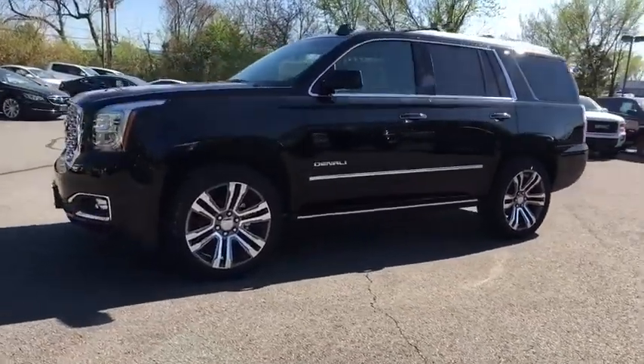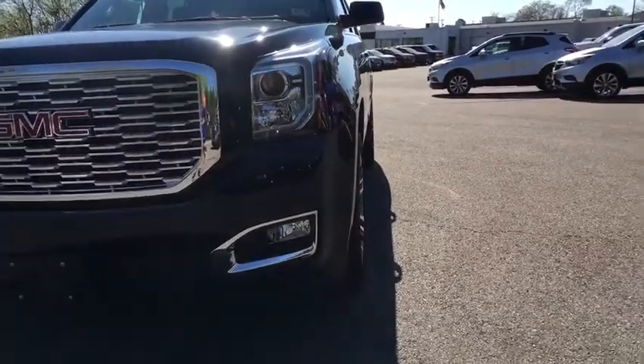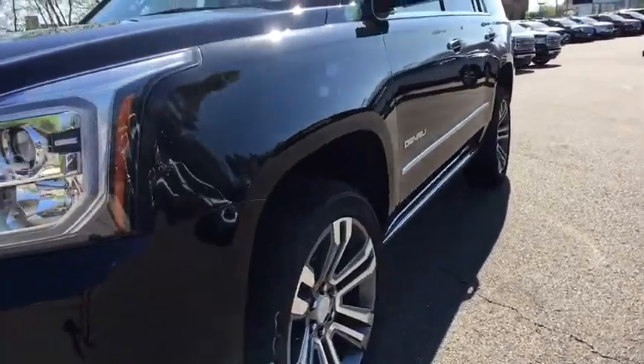CD player, trip computer, compass, heated steering wheel, heated front seats, power windows, rear window defroster, security system.